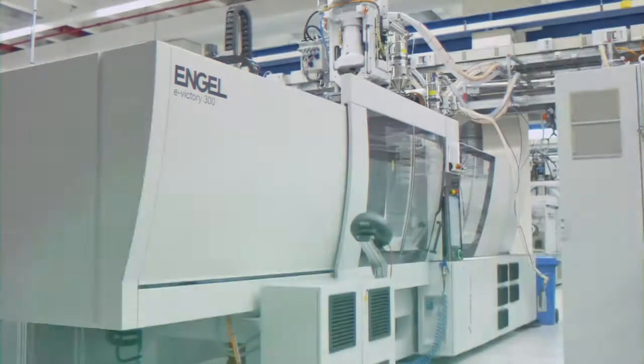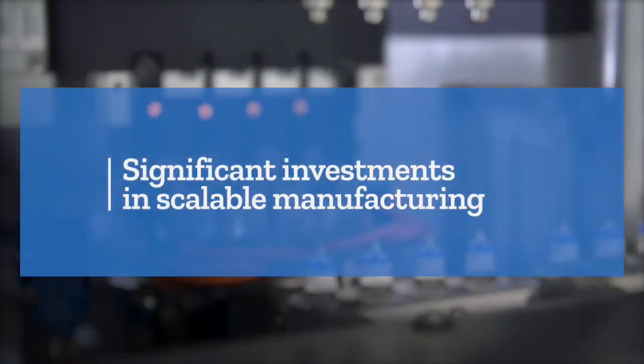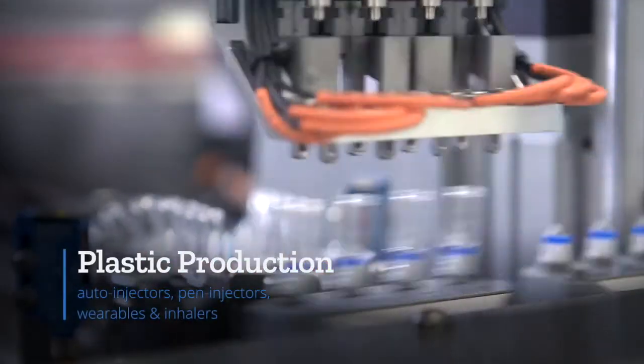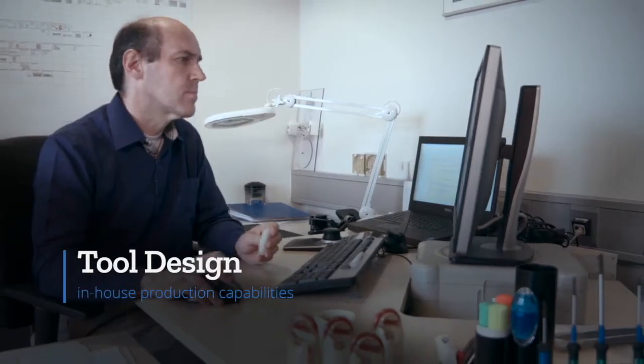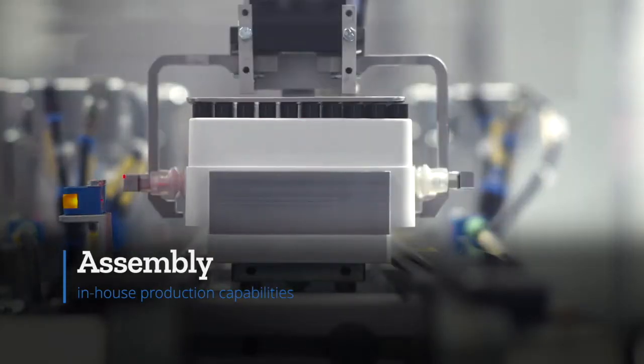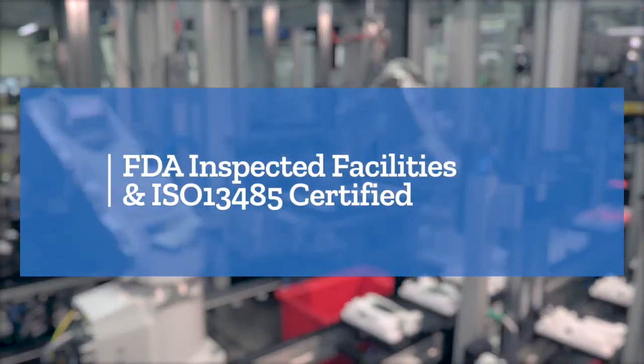Additionally, Stevanato Group has invested significantly in scalable manufacturing capabilities for devices such as auto-injectors, pen injectors, wearables and inhalers. This includes tool design, injection molding, metrology and assembly within FDA-inspected facilities and an ISO 13485 certified quality system.